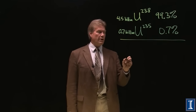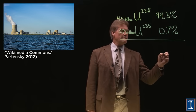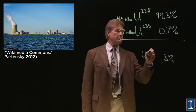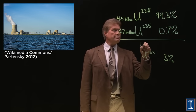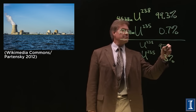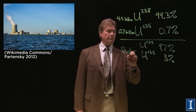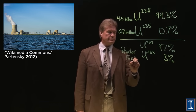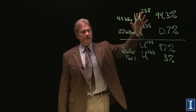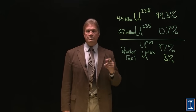If you want to run a reactor, you need 3% enriched Uranium-235, which means that Uranium-238 is at 97%. The process by which you get from the natural abundance to reactor fuel is called enrichment.